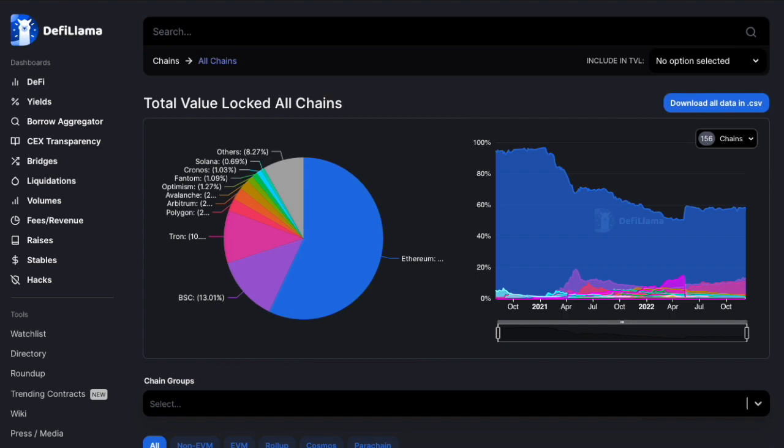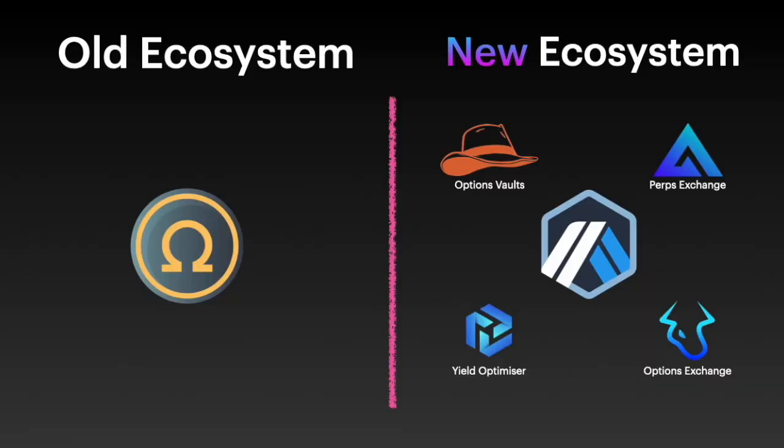Jumping over to DeFi Llama and looking at TVL based on chains, we can see Ethereum's at the top at 24 billion, BSC next at 5.5, Tron at 4.4, then Polygon at 1 billion and Arbitrum also at 1 billion — basically tied for fourth place and definitely the most out of the ETH Layer 2 chains. So that's the new ecosystem: Arbitrum and ETH Layer 2 with really DeFi-heavy protocols partnering up with them.